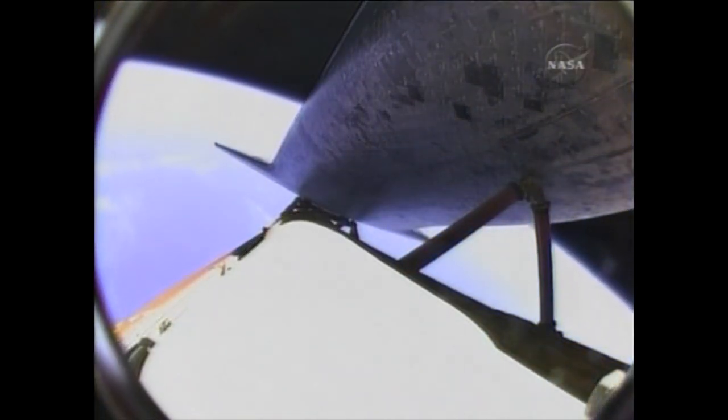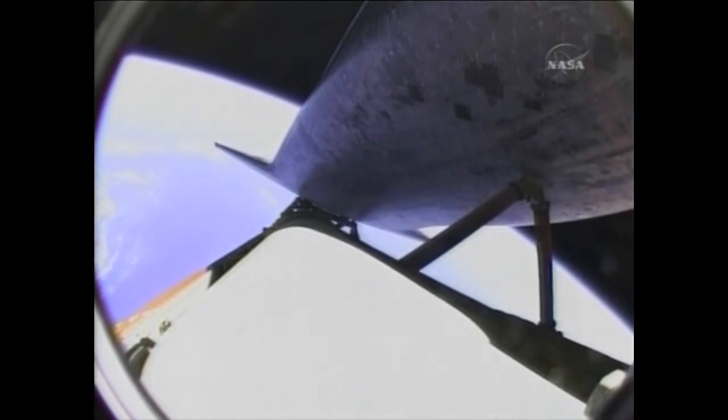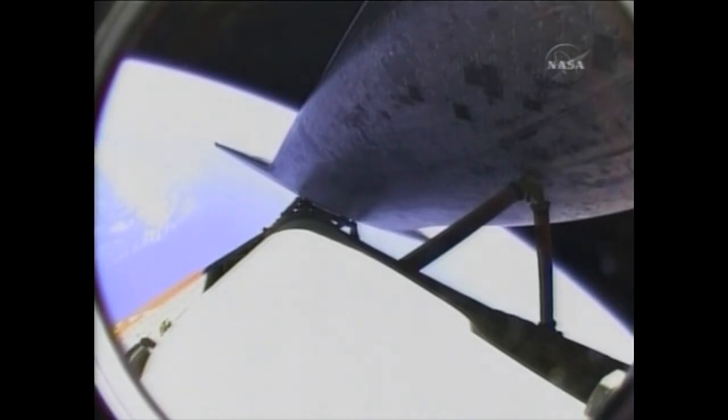We have a nominal shutdown on all three. You will be go for the plus-X, go for the pitch. Atlantis copies. Nominal shutdown, go for the plus-X, go for the pitch. Good read back. And that roll to heads-up provides a good satellite communications link with Atlantis, continuing its travel into space approaching seven minutes into the flight. Atlantis, you are single engine press 104. Copy, single engine press 104.